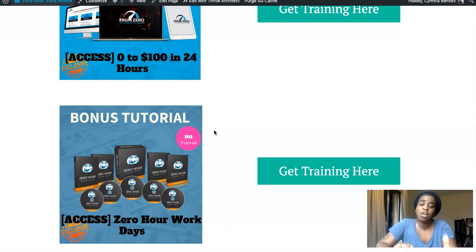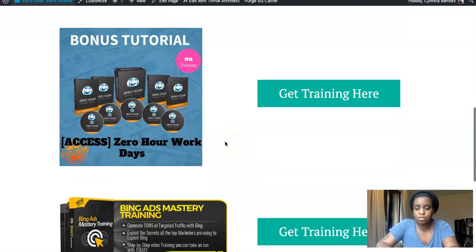My third bonus is called Zero Hour Work Days — it's another course with a different system to make money online. You will learn a lot from that one; it's a really good course.